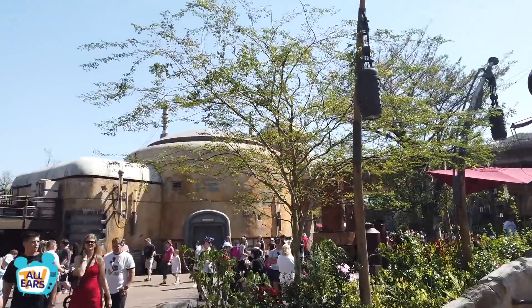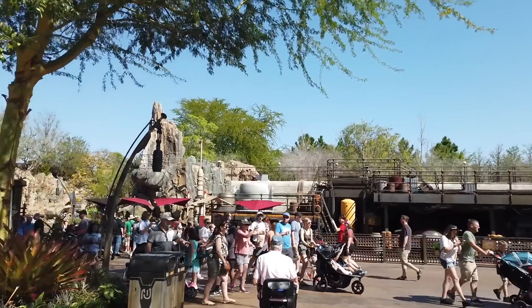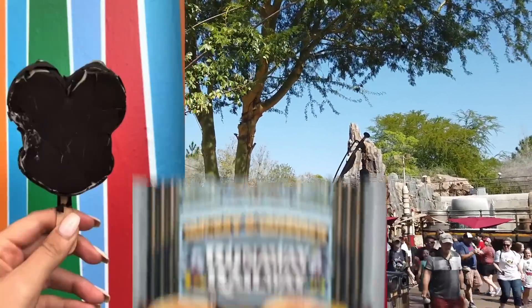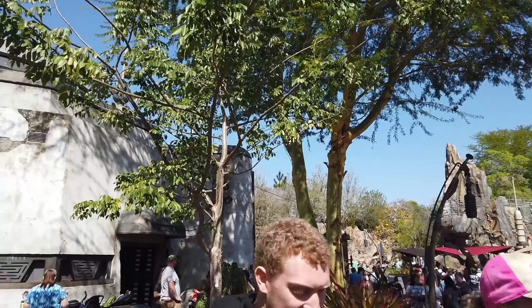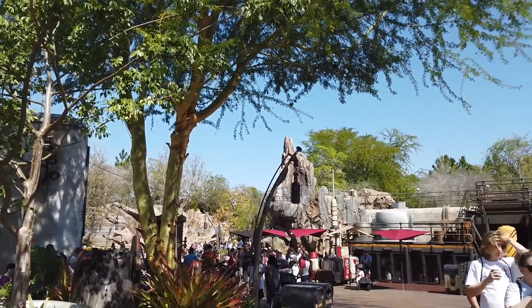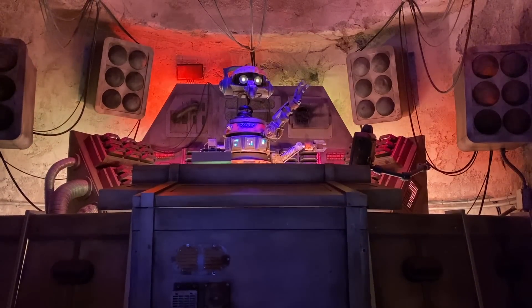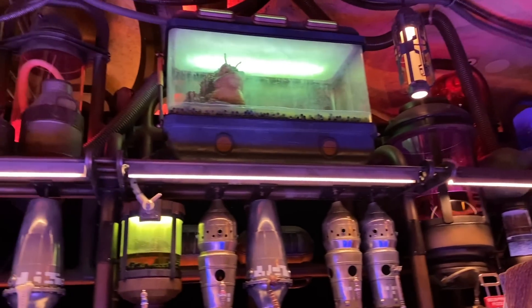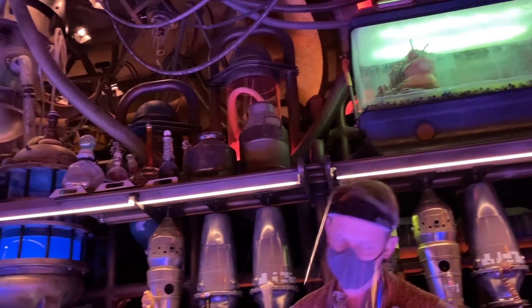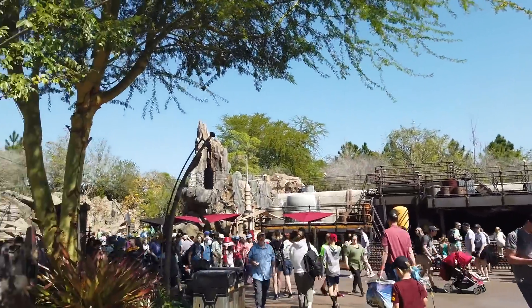We are here in Star Wars Galaxy's Edge to eat everything on the menu. We've done this at other lands, and in other lands we usually have to tell you we're not going to consume stuff like Mickey bars and pretzels and popcorn, but they don't have that here. It doesn't really exist here, so we will be bopping around to the different quick service stands and quick service restaurant to find the best space food.